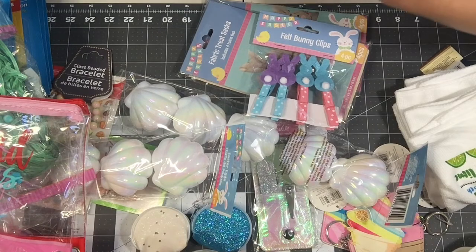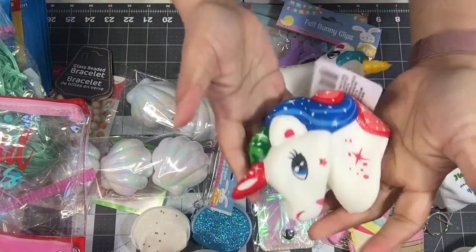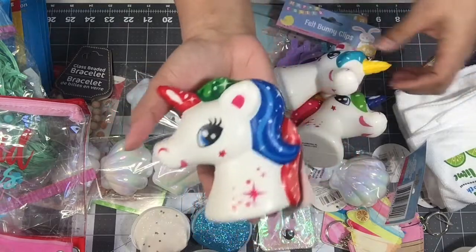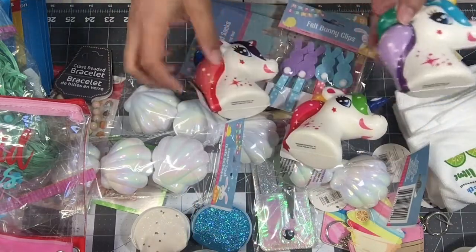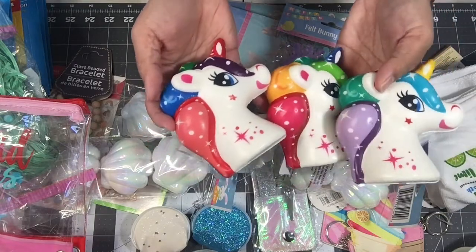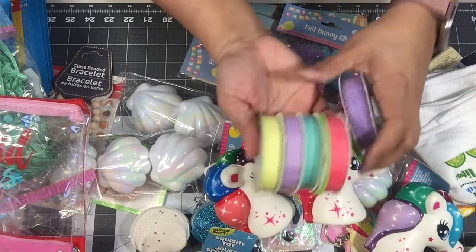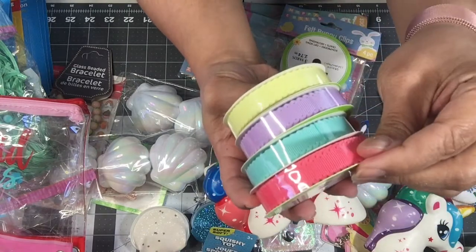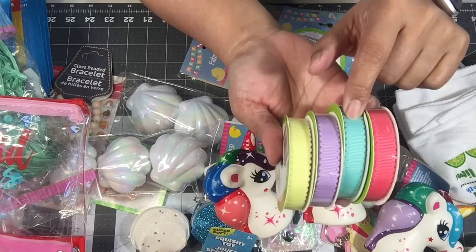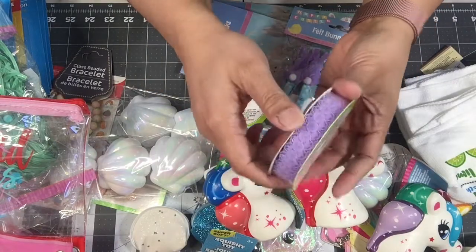Sticking with the happy mail theme — new to me — I've never seen these squishies at Dollar Tree. These are squishy unicorns; I love them, they're so adorable! There are three different styles and they're all rainbow but with different colors. I thought those were cute for happy mail. In the ribbon section they had new ribbons — little tiny eyelet scallops in fuchsia, teal, lavender, and yellow. Very pretty, and then this purple lace was also cute.